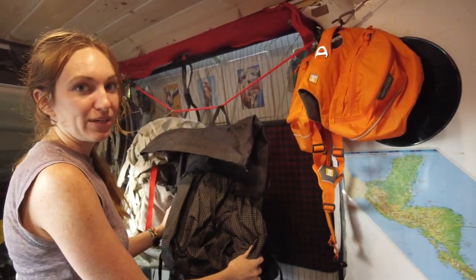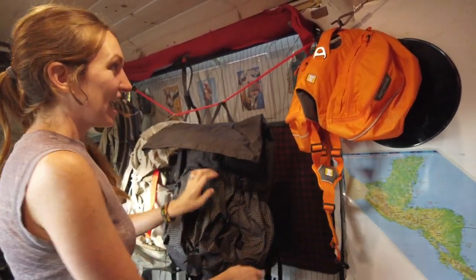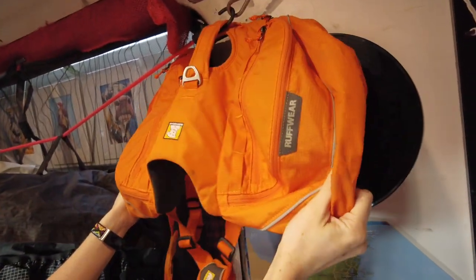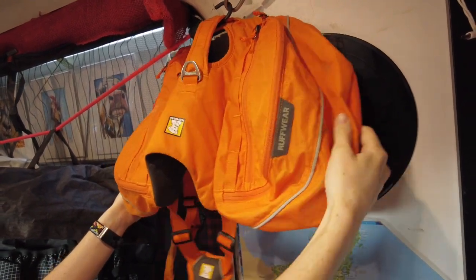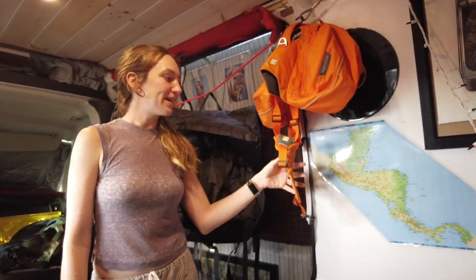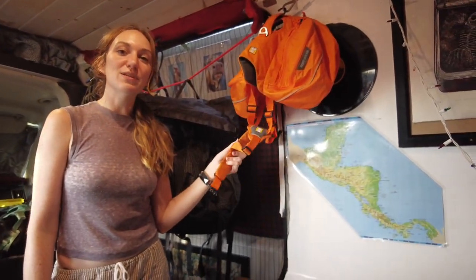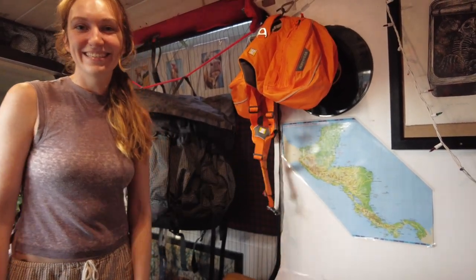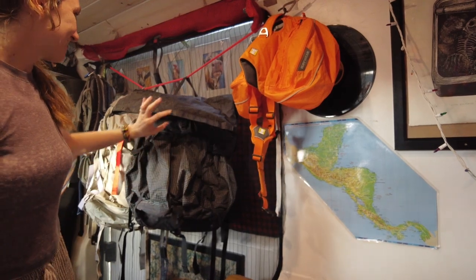Now we have Sombrita's backpack — it's by Rough Wear. This is going to be her first backpacking trip with it on. We've taken her on hikes with it and got her used to carrying stuff, but this will probably be the heaviest trip she'll take. So we're really excited to all be getting out there. This will be our first backpacking trip in South America!